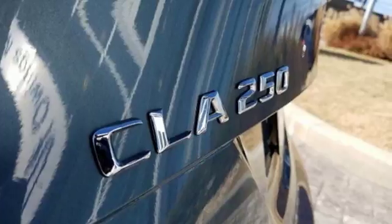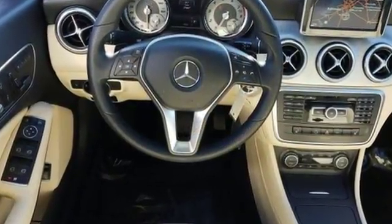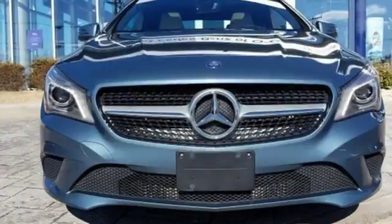From keyless entry, multifunction steering wheel and driver memory seats, to the rain sensing wipers and stability and traction control, this sedan is designed to make your commute safe and convenient.